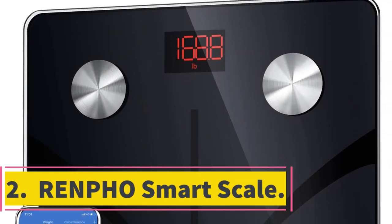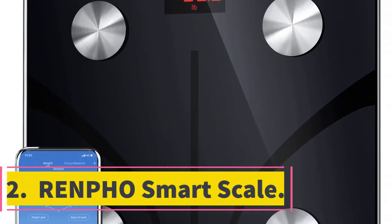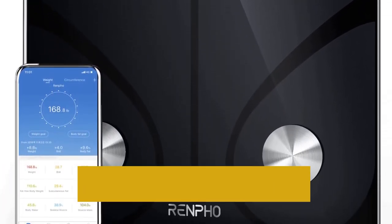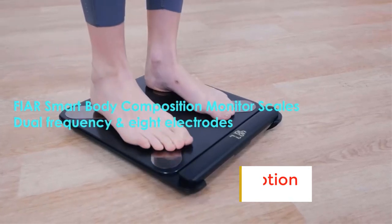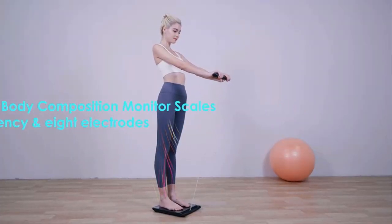Number 2: Renfo Smart Scale. The Renfo Smart App works in connection with fitness apps, including easy setup with the Fitbit app and Google Fit. Renfo already has millions of happy global users. It tracks 13 essential body measurements — body weight shows on the scale, while other body composition data including weight, BMI, and body fat percentage are stored in the app.